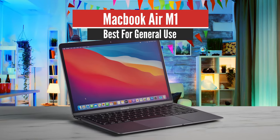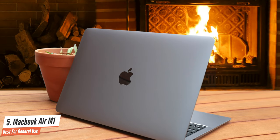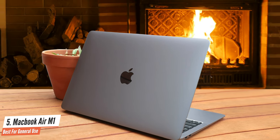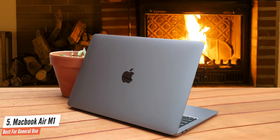Number 5: MacBook Air M1 – Best for General Use. The MacBook Air is the first of two new laptops with Apple's first-of-its-kind own-brand M1 processor, which makes for a giant leap in performance and battery life.